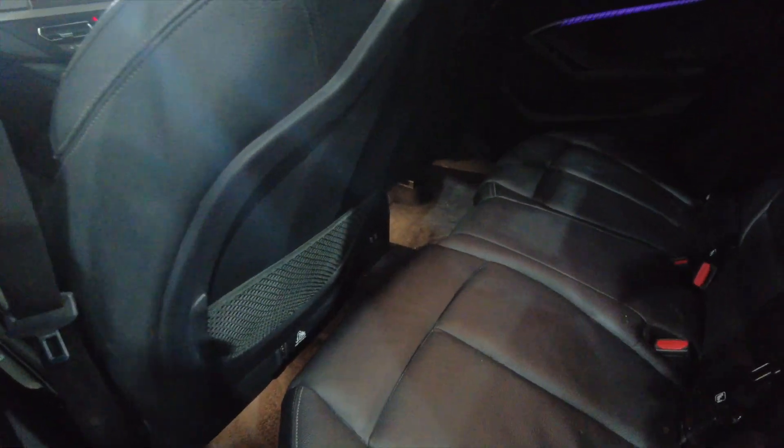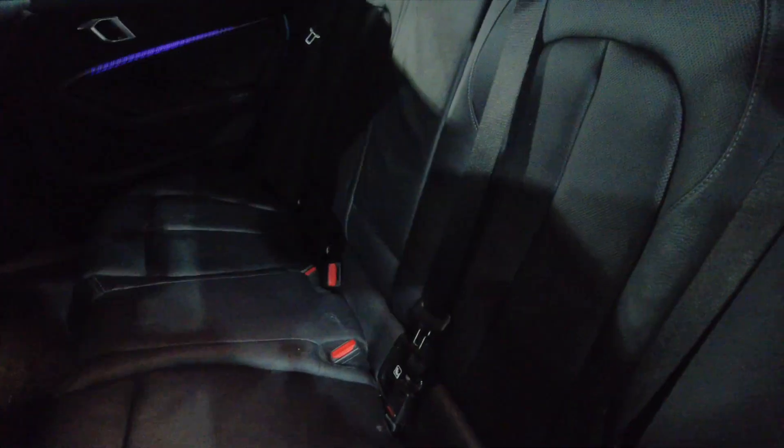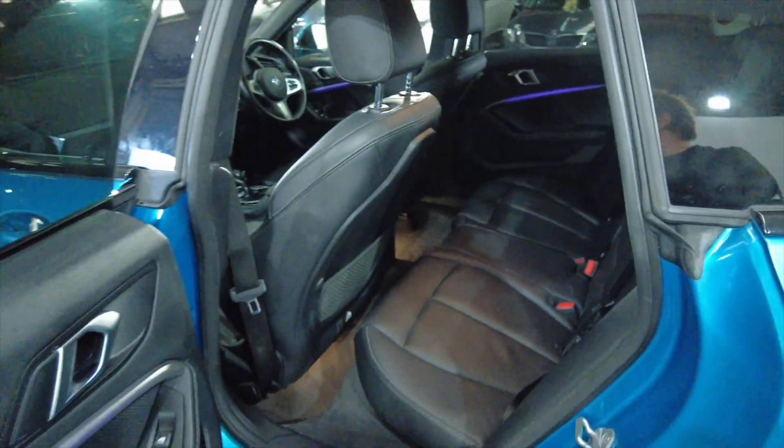Look in the back here — tummy of space. Really nice leather seating. It's got a folding armrest there with cup holders. It's got electric windows, front and rear.